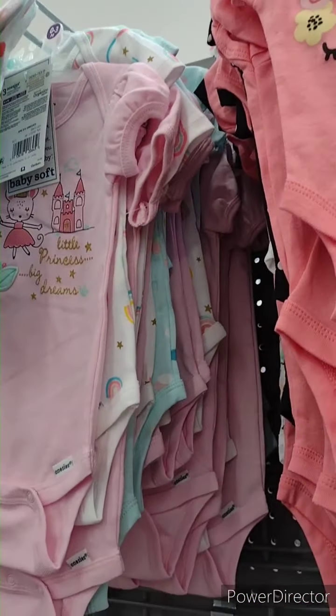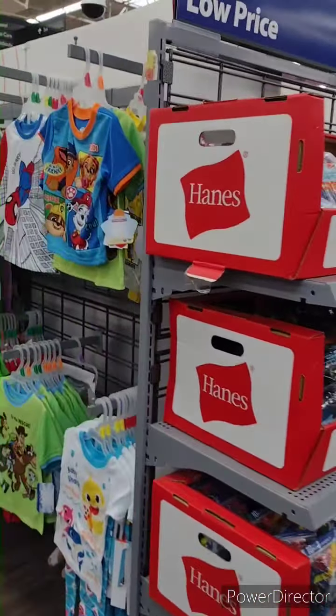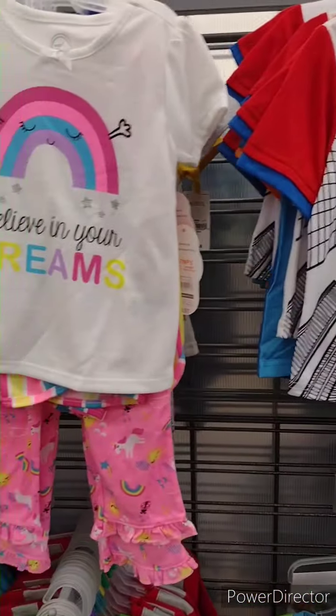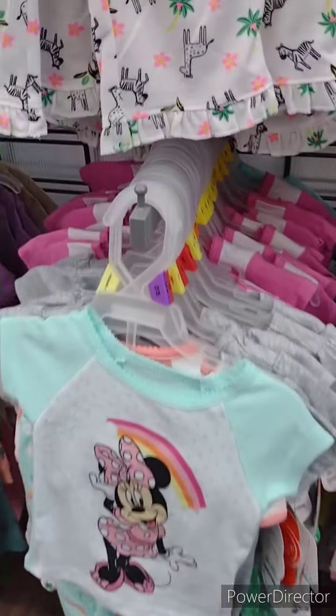That's cute but it has blue in it. Let me look over here at the pajamas. Paw Patrol! Oh, this is cute — Megan would like that. How many moles?